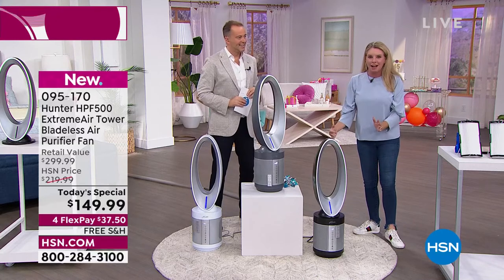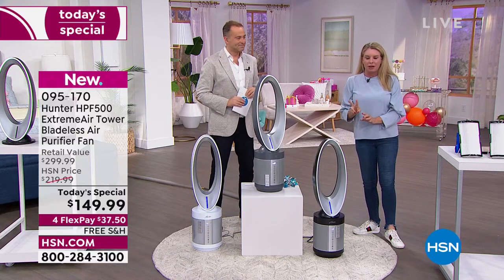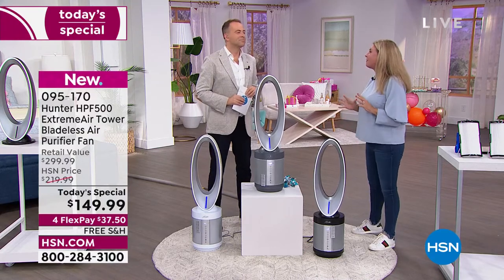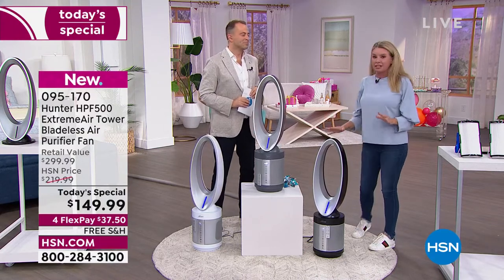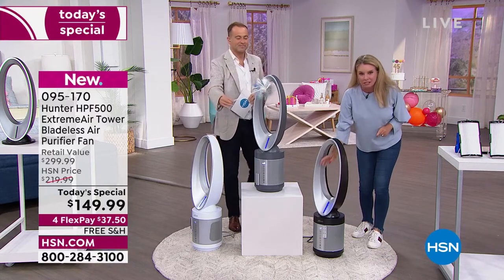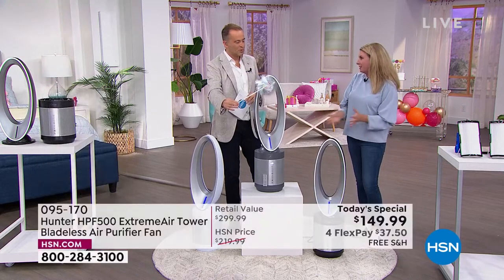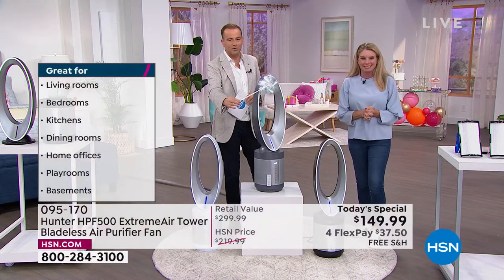Why have an air purifier over there and a fan over there? One beautiful design, one footprint — two different machines. The most advanced technology when it comes to this filtration system, along with the most modern, beautiful bladeless fan. You're getting it all in one unit. We love to multitask, and that's what this does.